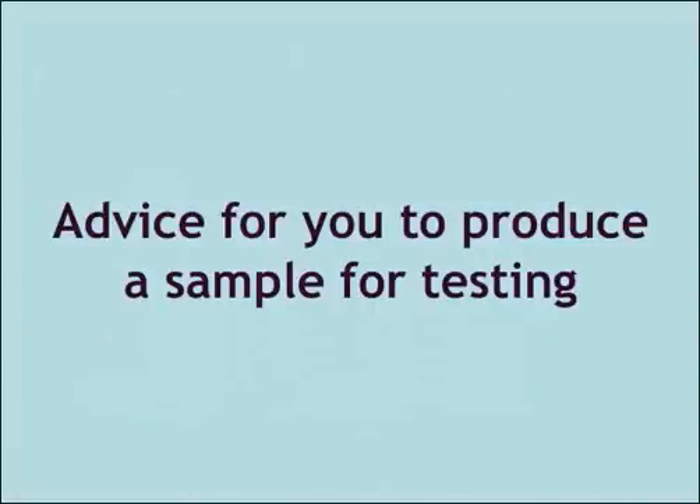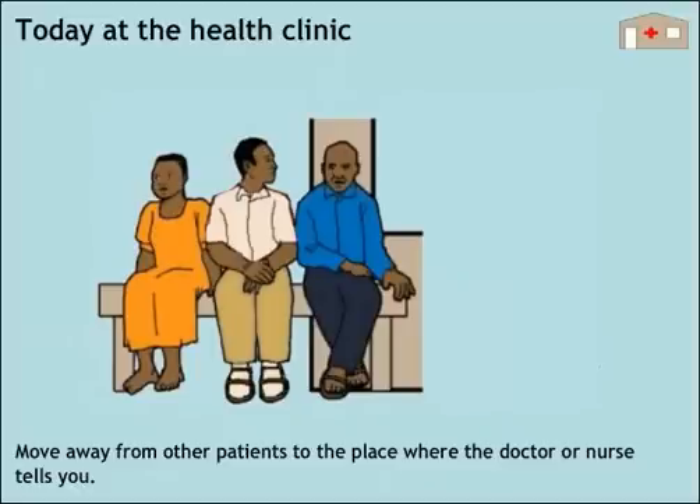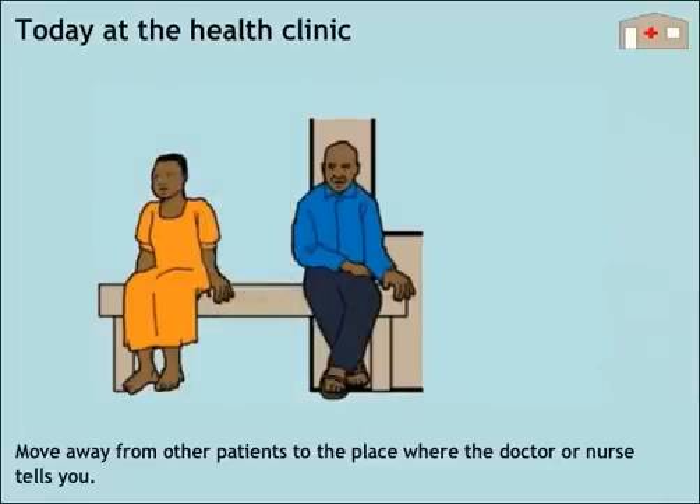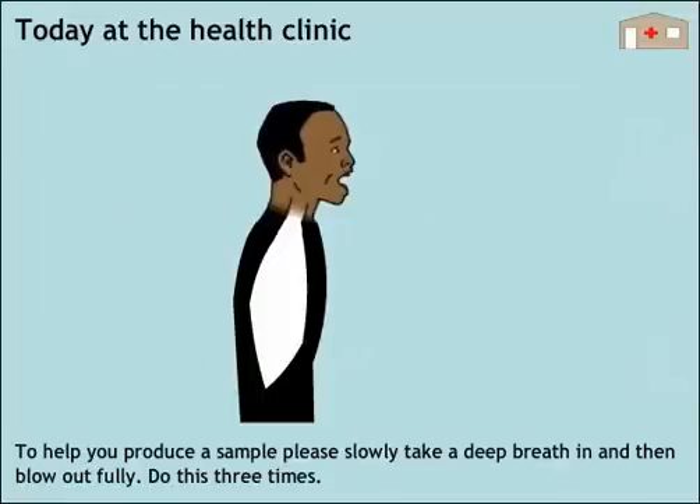Advice for you to produce a sample for testing today at the health clinic. Move away from other patients to the place where the doctor or nurse tells you. To help you produce a sample, please slowly take a deep breath in and then blow out fully. Do this three times.